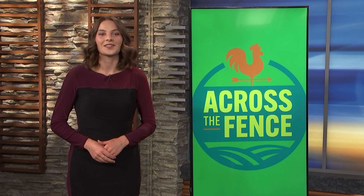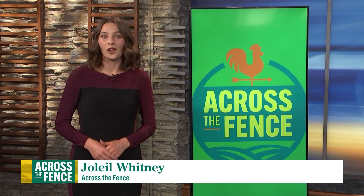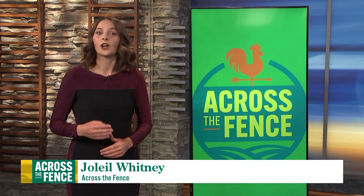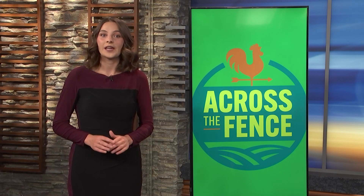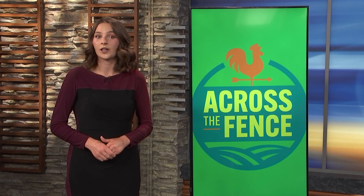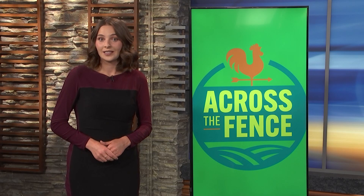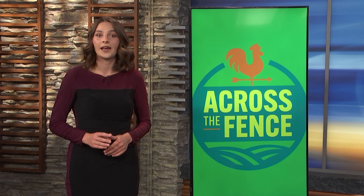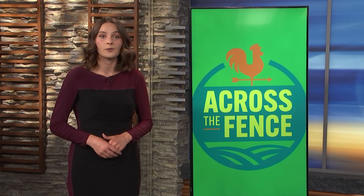Good afternoon and thank you for joining us on Across the Fence. I'm Jolay Whitney. While our over-the-air audience is always near and dear to our hearts, we know that many of you watch online on social media channels like YouTube and Facebook. Today we're re-airing one of our most popular videos from 2023, our story about the restoration of the American Chestnut. This video has been viewed nearly 14,000 times on YouTube since it aired last December. We began in the field where Keith Silva introduces us to the dedicated men and women of the Vermont and New Hampshire chapter of the American Chestnut Foundation. Here's Keith.